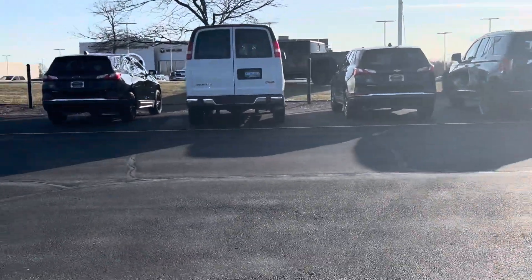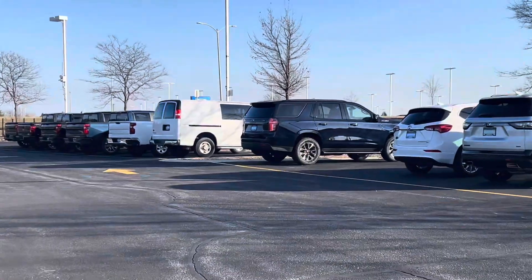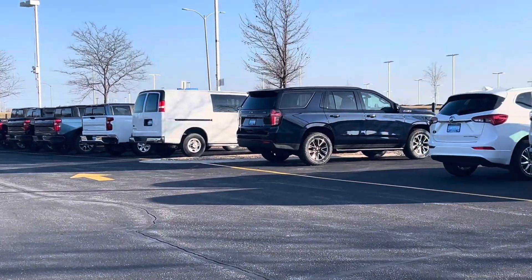The car is on, so I'm gonna go back over here. Let me show y'all — the car is on, it's ready to be test drove. I'll get back with y'all when I get inside the car.